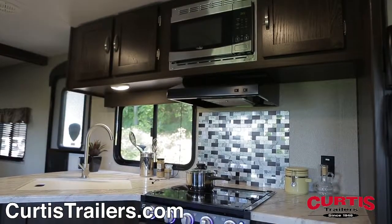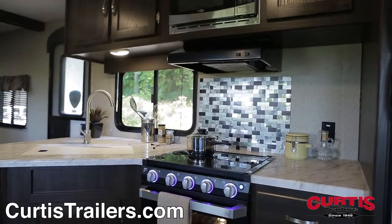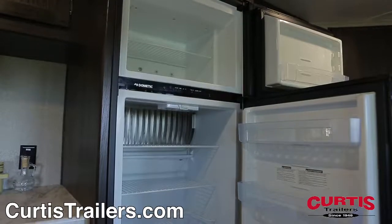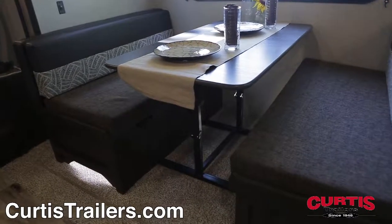In the kitchen, you'll find marbled pressed countertops with decorative backsplash. Appliances include a microwave, a Furian oven with glass cooktop, undermount sink, and a six-cubic-foot refrigerator. Once dinner's ready, enjoy it at the booth dinette with decorative lighting.